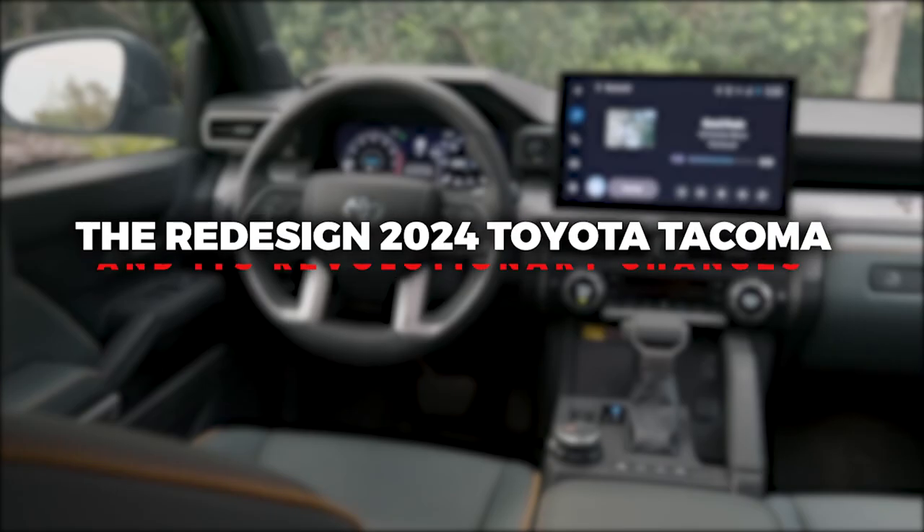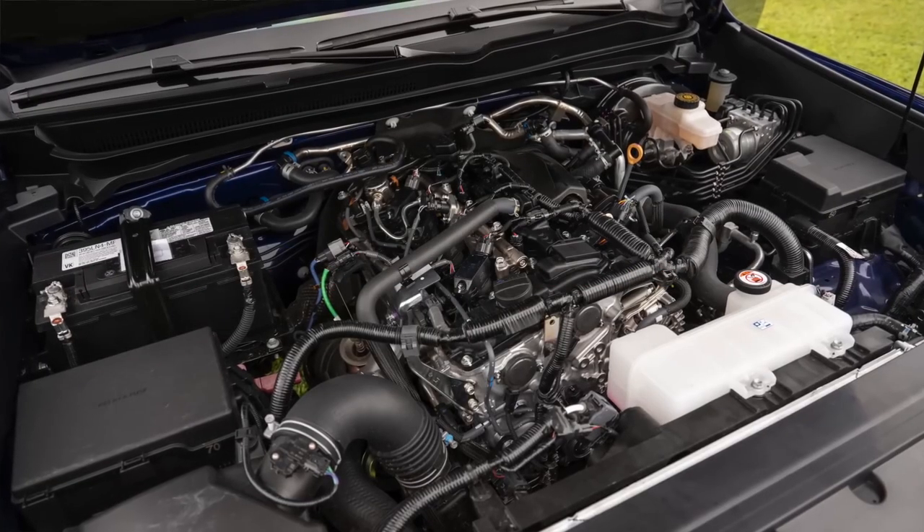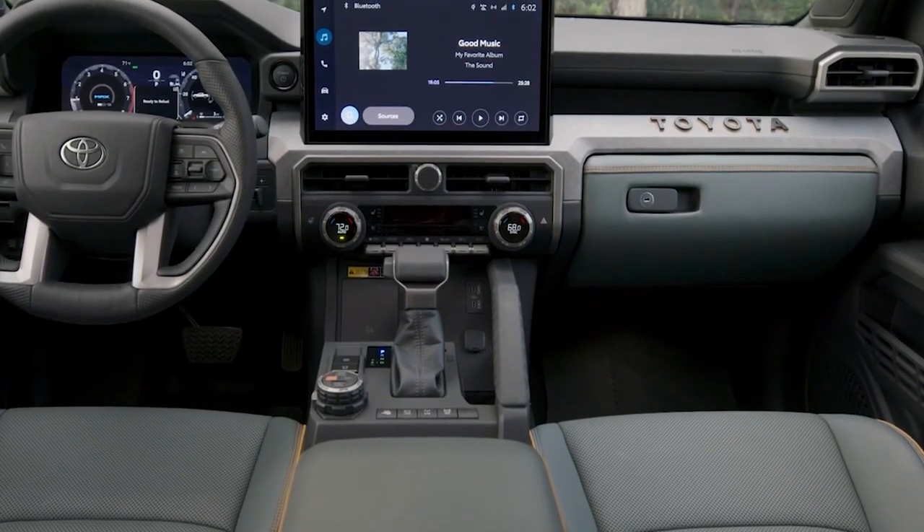Let's explore the redesigned 2024 Toyota Tacoma and its revolutionary changes, including a hybrid engine, enhanced off-road capabilities, diverse trim levels, and a more contemporary interior.